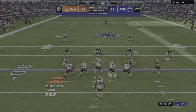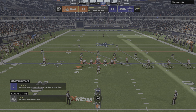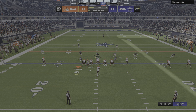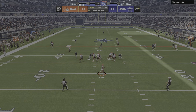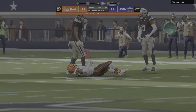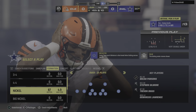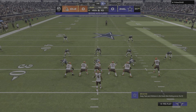An early third and 10 here on their opening drive. Out of the gun, Watson — and that's going to be incomplete. They've got man coverage on the outside, and the scouting report on these DBs tells us they love to take matters into their own hands. They want man coverage, not zone. And there was good coverage that forced the incompletion.